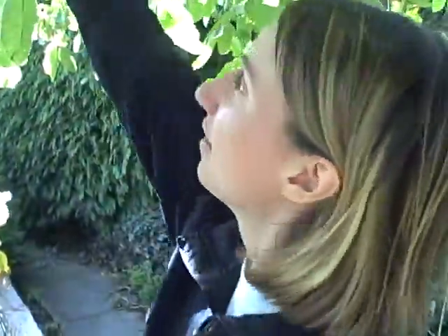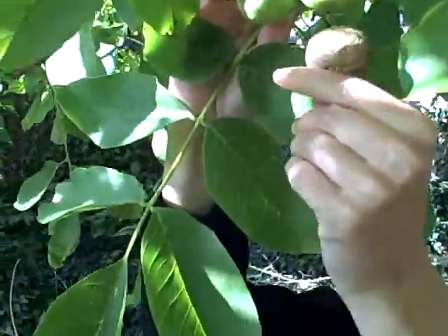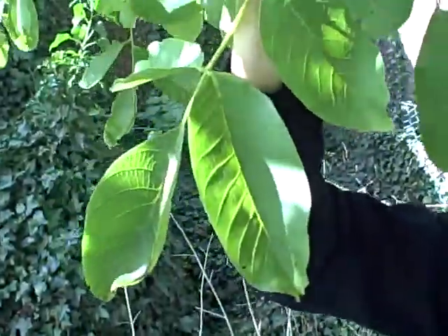But right now, it's sort of early autumn. They're not quite ready. They're going to look this color — still very green. Once they're ready, they'll look like this, drop to the ground, and then you can eat them.